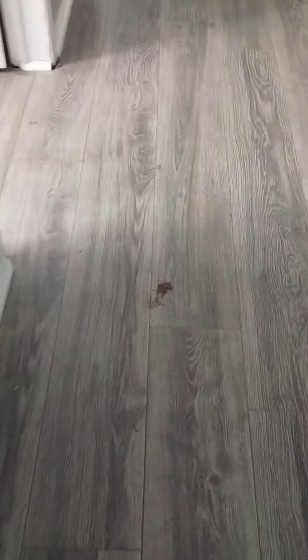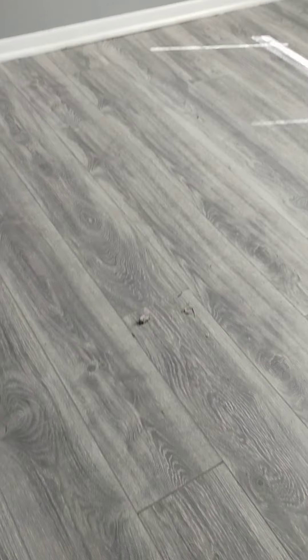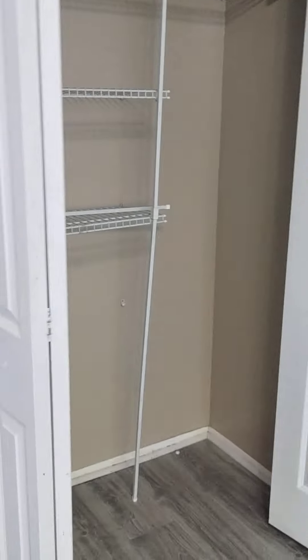Closet — we'll vacuum all that up. Vacuum all this. Another bedroom. Bedroom closet. Third bedroom. We'll vacuum through the windows, window frames, and baseboards.